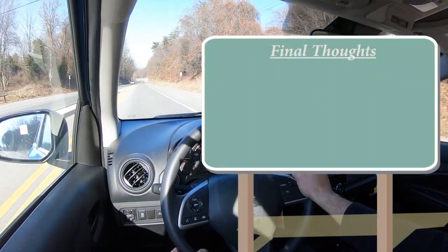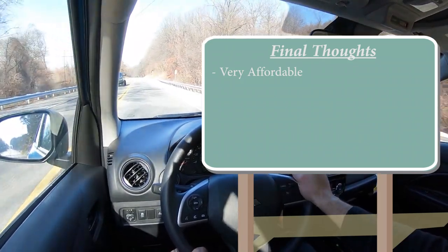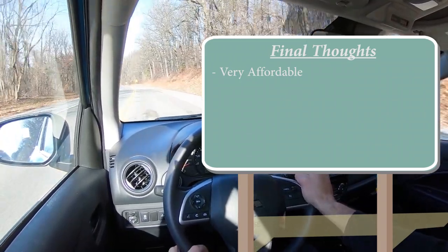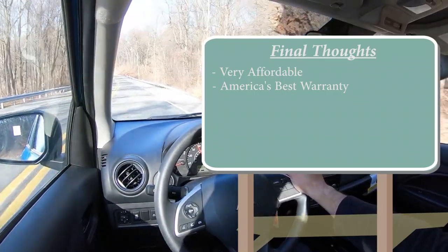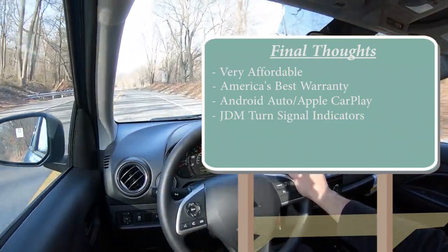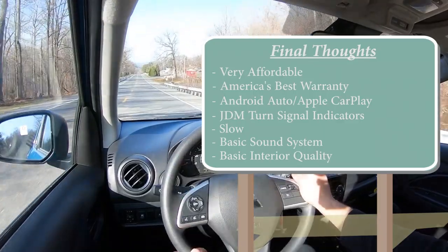As for my final thoughts on the Mirage: this is the second most affordable new car in the US today — the most affordable right now is the 2022 Chevy Spark. If you're looking for a car to weather a recession or just save money to put toward other things like vacations, this is a solid pick. You get America's best warranty, Android Auto and Apple CarPlay standard, and I love the JDM turn signal indicators on the front fenders. Room for improvement: it's definitely slow — probably the slowest car I've ever driven. The sound system wasn't the best, and interior quality is basic. But it's very affordable.